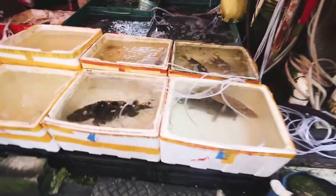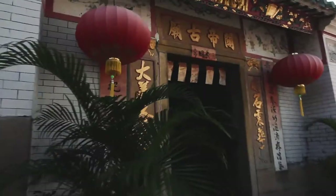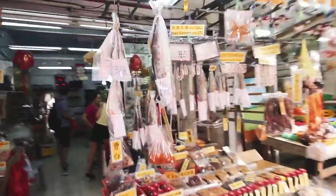Tai O used to be a very important trading and fishing port, but this is a thing of the past as the younger generations have moved out. You can still see the old folks making a living the traditional way at this lively market, which remains one of the favorite places for locals to buy fish, dried seafoods, and the shrimp paste which is famous for this area.